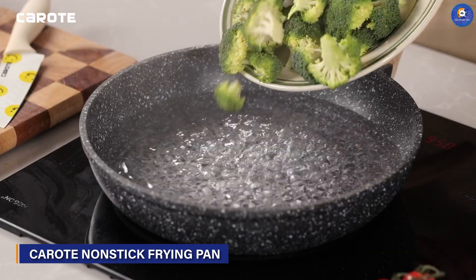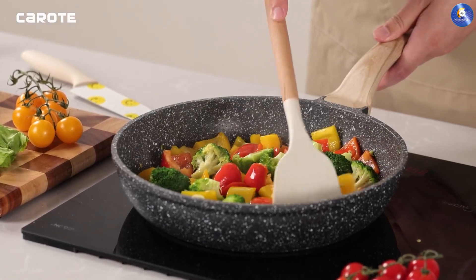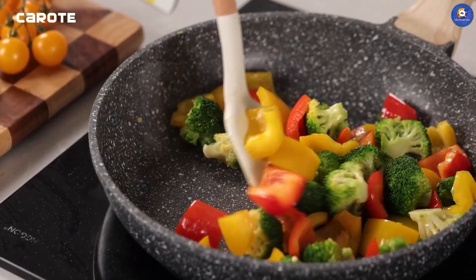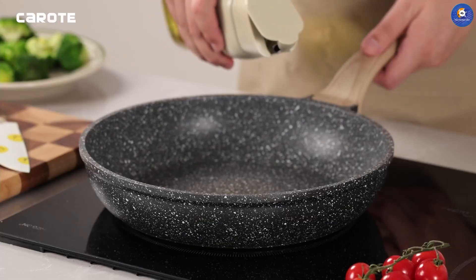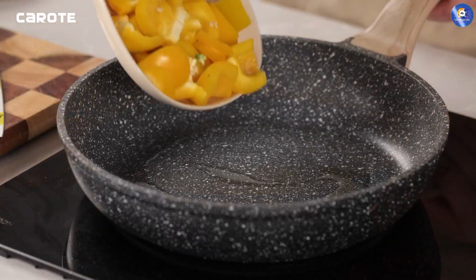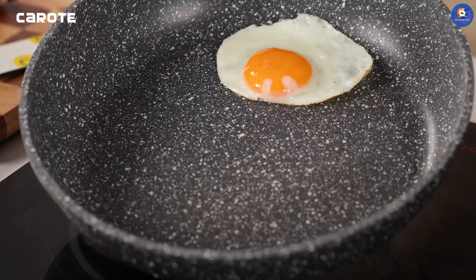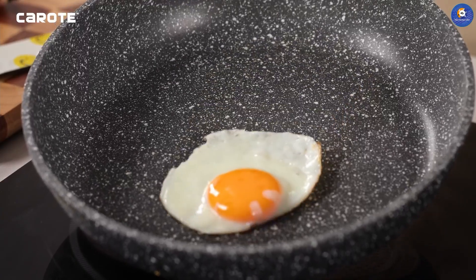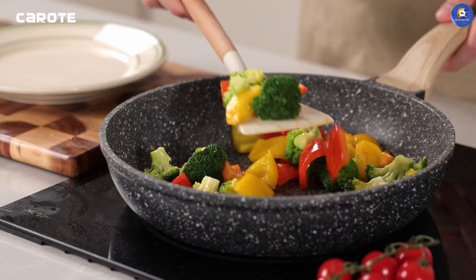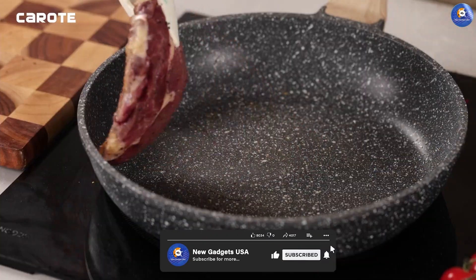Our gastronomic odyssey kicks off with the CAROTE Nonstick Frying Pan Skillet, a modern marvel in the world of nonstick cookware. Engineered with meticulous attention to detail, the skillet is a testament to culinary ingenuity. Its advanced nonstick coating ensures effortless food release, allowing you to sauté, sear and fry with minimal oil. The innovative design combines aesthetics with functionality, elevating your cooking and presentation game simultaneously.